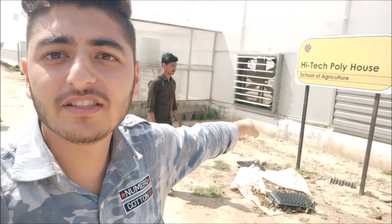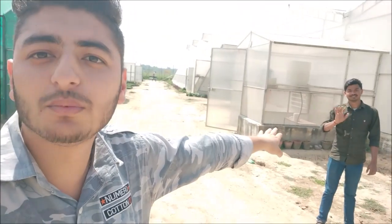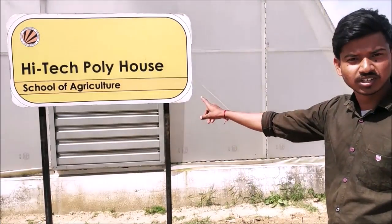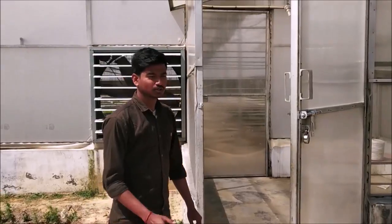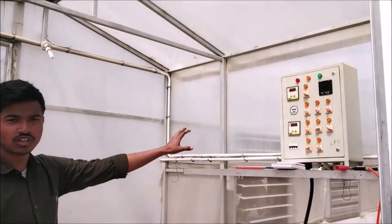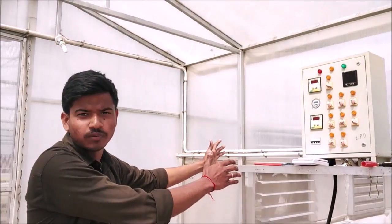After that poly house, we are talking about the most important thing here — the high-tech poly house. We are doing BSC here, and today I am going to explain this high-tech poly house. This is the entrance gate. You can see the controller over here, which monitors all the area: humidity, temperature, and everything. Let's go inside the high-tech poly house.